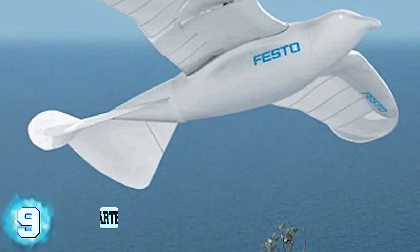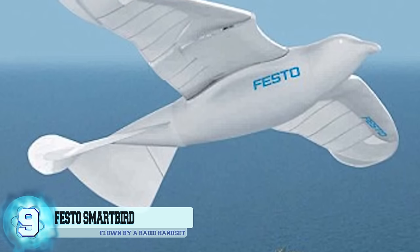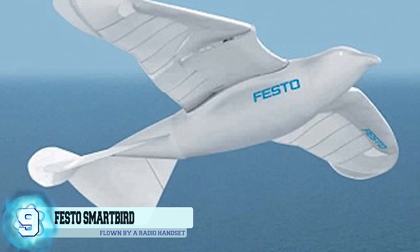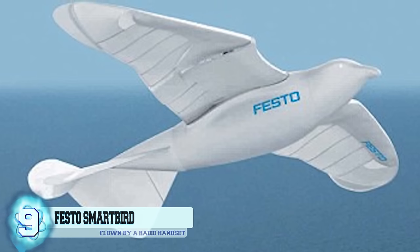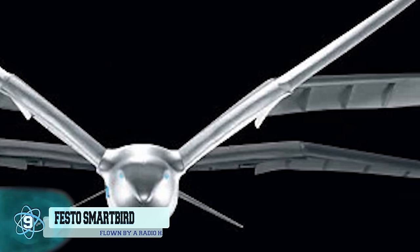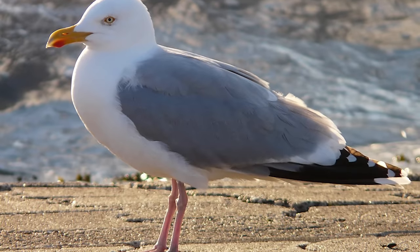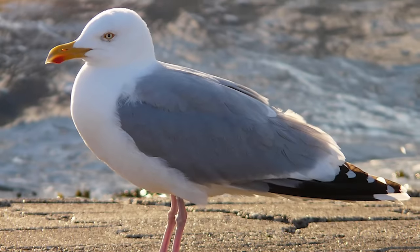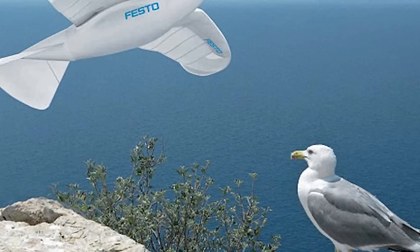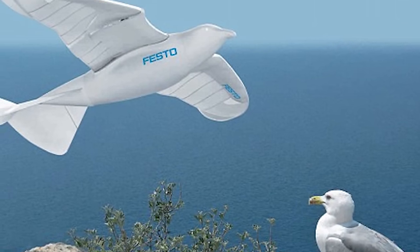Number 9: The Festo Smart Bird. The Festo Smart Bird is flown by a radio handset, but it can also just glide through the skies if left on its own. The robot, which only weighs just under a pound, steers itself by moving its tail to the side and then turning its head from side to side. Getting its design concept straight from the herring seagull, the scientists at Festo command the up and down flapping motion of the robot's wings by spinning two wheels located inside the robot's torso.